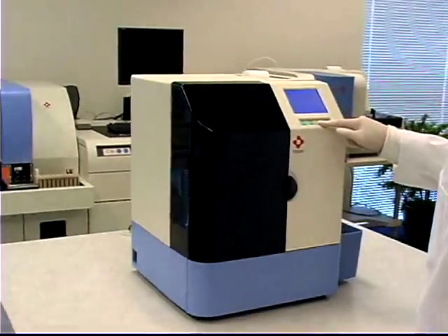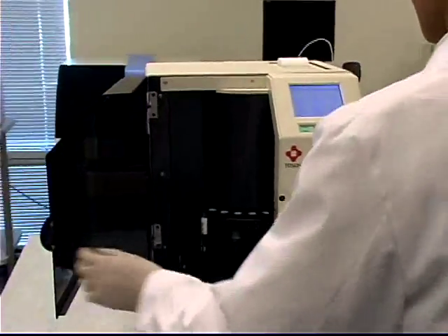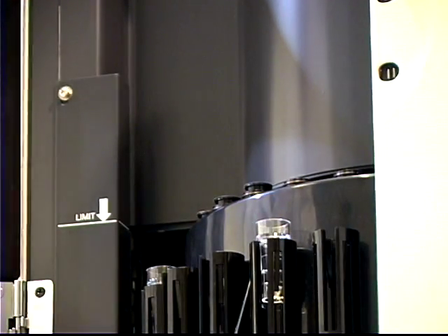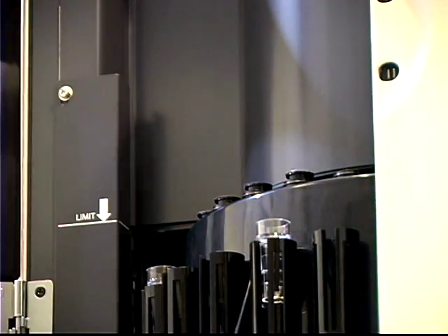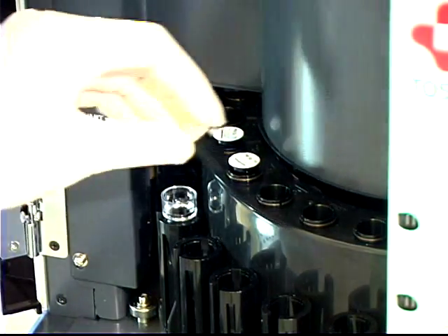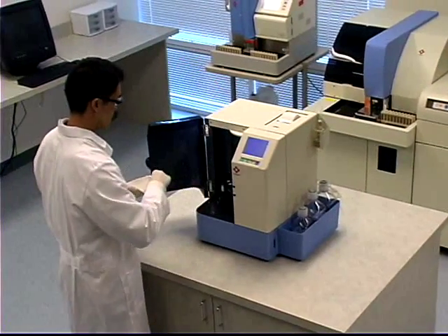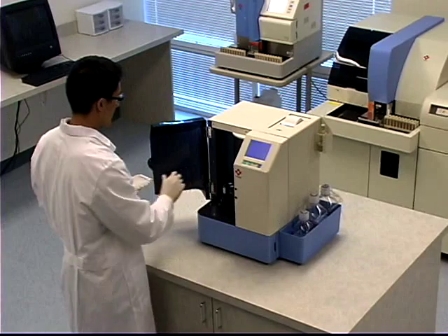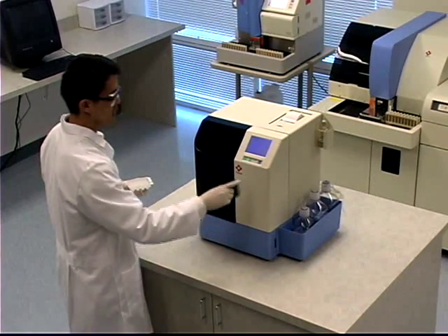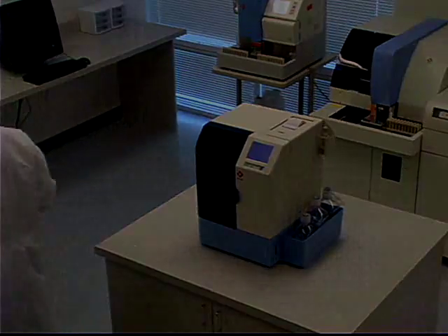The AIA360 — a state-of-the-art system that is compact, fast, and accurate — offers all of the automation, power, and performance to ensure quality results with minimal hands-on time. Toso's unique unit dose test cup provides the highest quality and reliability on an easy-to-use system. The new AIA360: load samples, press start and walk away. It's that simple.